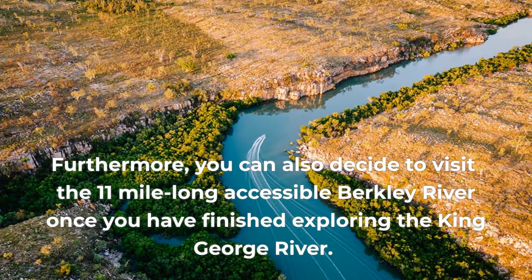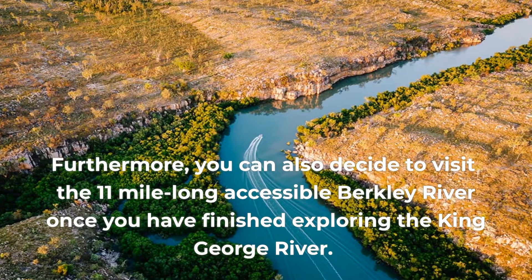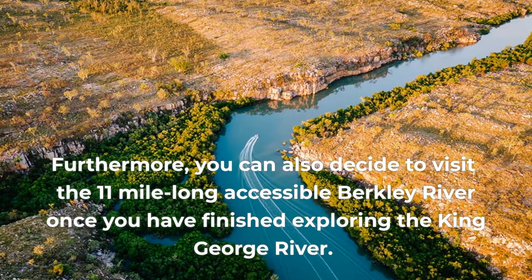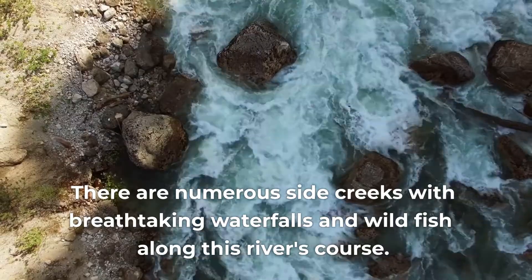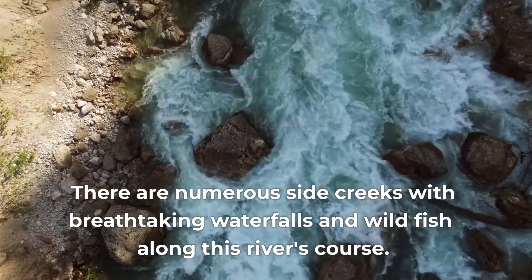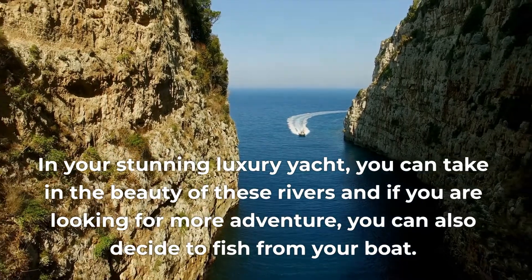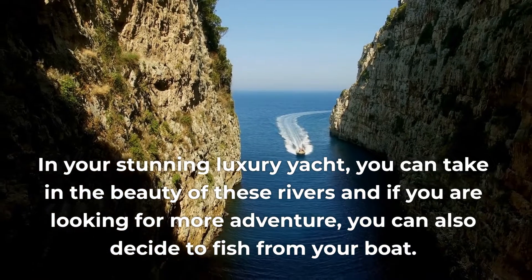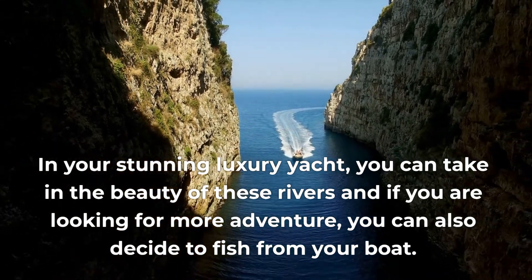You can also decide to visit the 11-mile-long accessible Berkeley River once you have finished exploring the King George River. There are numerous side creeks with breathtaking waterfalls and wild fish along this river's course. In your stunning luxury yacht, you can take in the beauty of these rivers, and if you're looking for more adventure, you can also decide to fish from your boat.